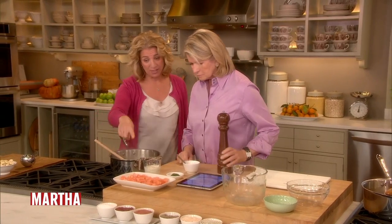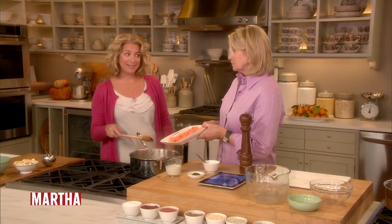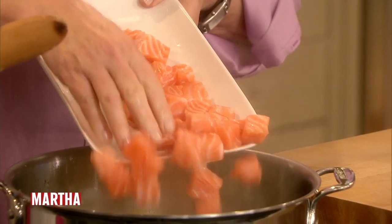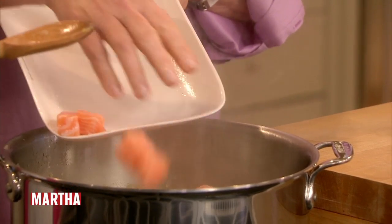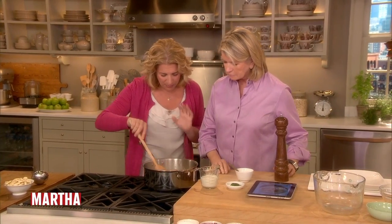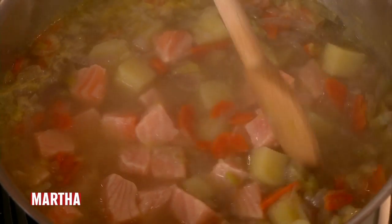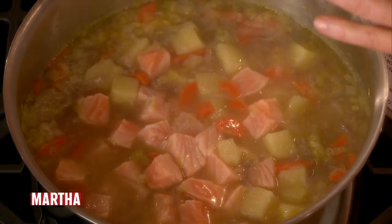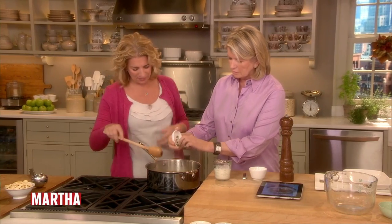Bring that to a simmer, and then all we do is add 12 ounces of skinless salmon — wild salmon from Alaska. This is only going to cook about three minutes, just until it's opaque, and we don't want it to break apart. I just ate a piece — it was my sashimi breakfast! Nothing could be better for you first thing in the morning. We have a tablespoon of fresh dill, and a little bit of salt — half a teaspoon. I love the dill with the salmon and the potatoes; it's such a great combination.